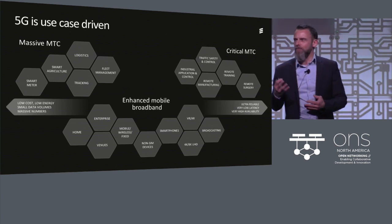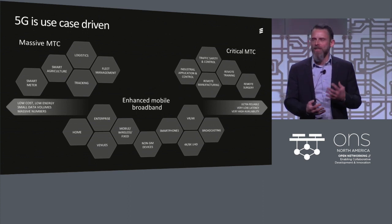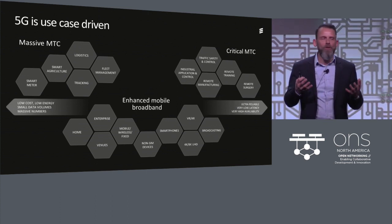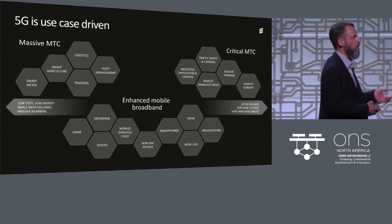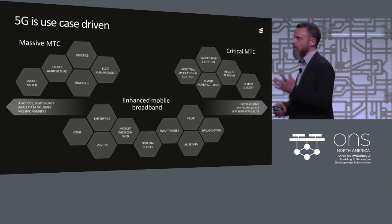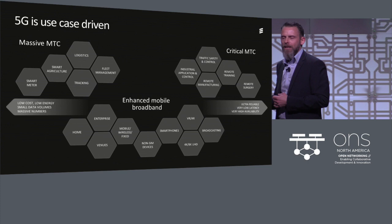On top of the enhanced mobile broadband, we see two groups of use cases. Massive machine-type communication — utilizing a lot of different sensors, supporting smart metering, smart agriculture, logistics, etc. — but also critical MTC, where 5G will support ultra-reliable, low-latency communication.